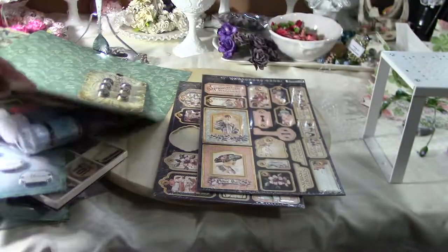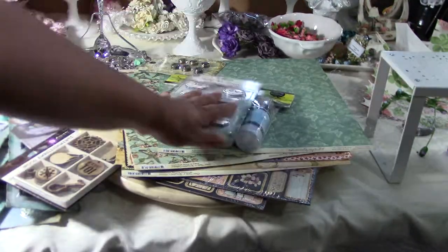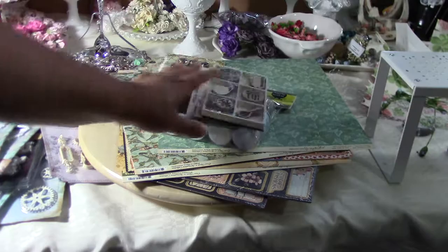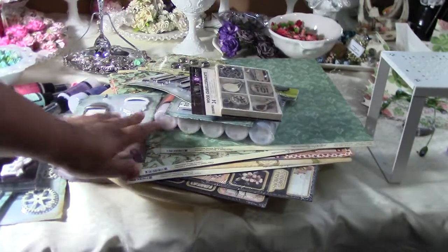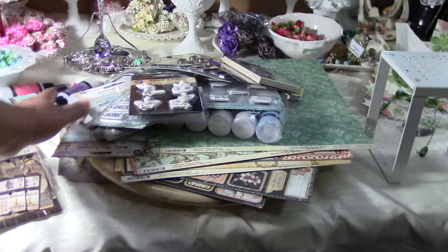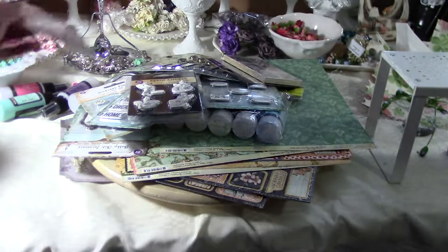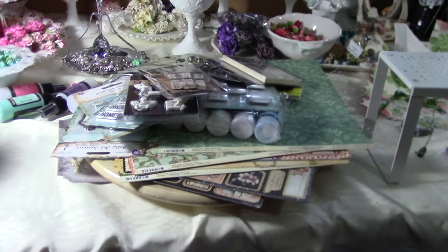So this was my shopping haul for today at the Paper Niche. It was an awesome two hours of our lives — we were only going to be there for a little bit, but we took forever going through every single row twice. Thanks for watching, guys. Have a good scrapping day. Bye-bye!